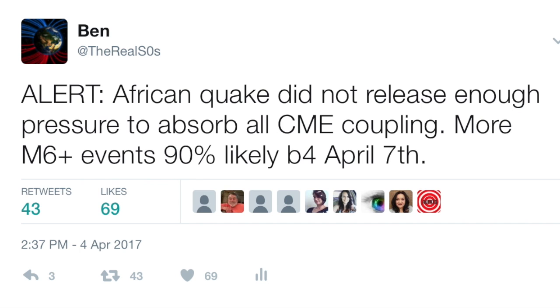By the way, as for the forecast made before that event for timelines, we can now change those numbers to 80% and bump it back by one day to the 8th.